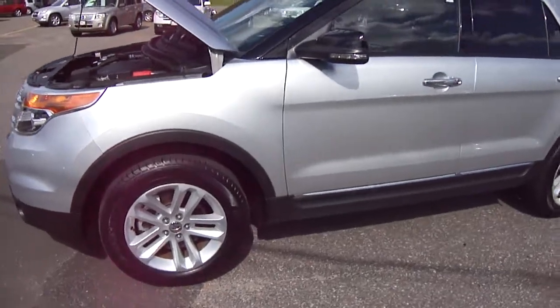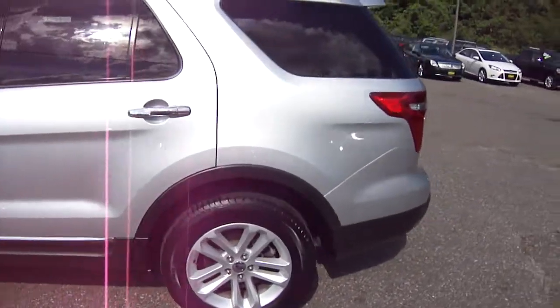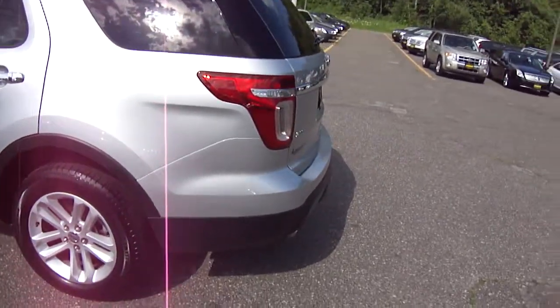Look at this beauty in ingot silver. Beautiful, no dings or scratches, just a gorgeous gorgeous car.